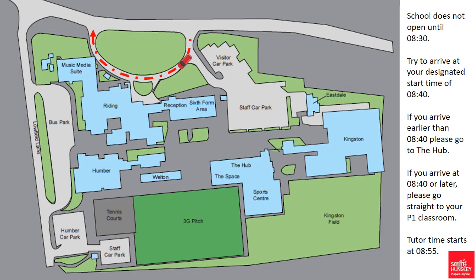Once you have arrived at the drop off point shown by the small red car on the diagram, we ask that children exit the car quickly and safely. We advise that they have their school bag with them to ensure that we speed up that process and help traffic flow as best as possible.